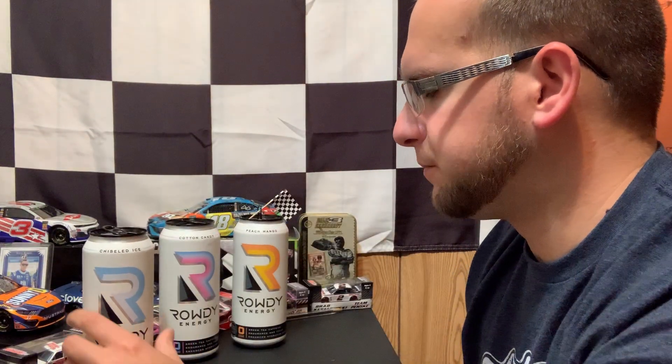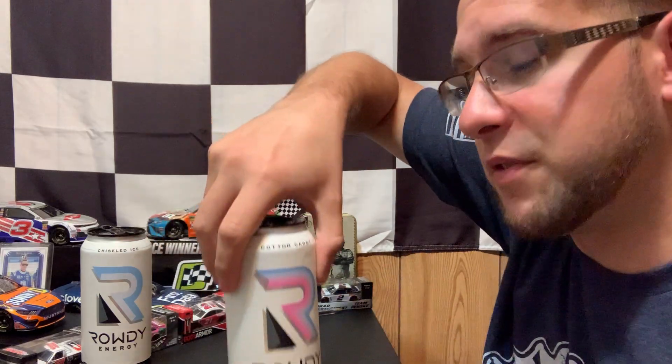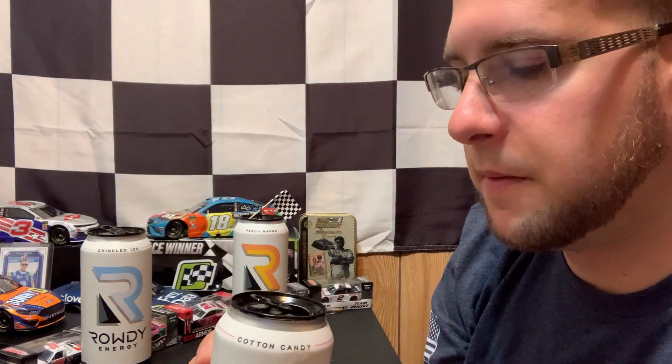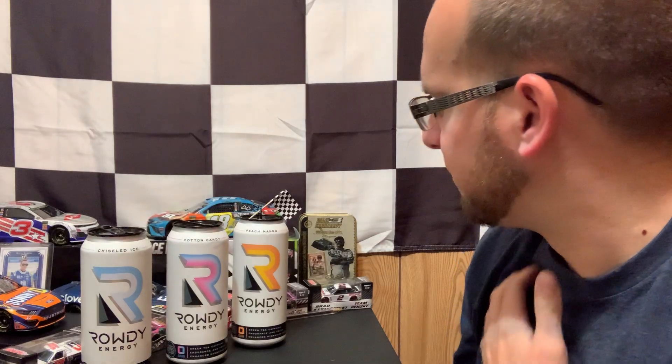Now let's do the out-of-the-can test. Out of the can, chiseled ice is a lot stronger. I don't know if pouring it out loses some of that carbonation or loses some flavor, but it's got a lot more flavor. Same with the cotton candy — a lot more flavor. Now drinking them all somewhat simultaneously, it's kind of tough to tell which one is overpowering the other.